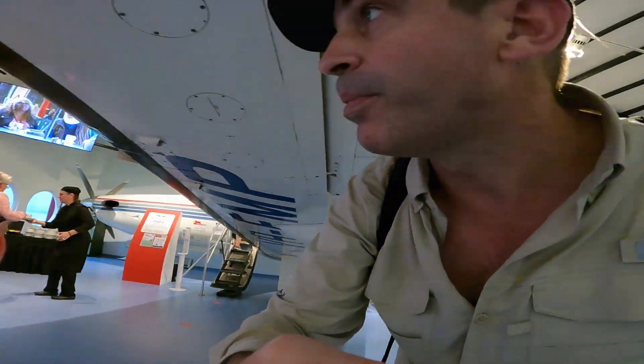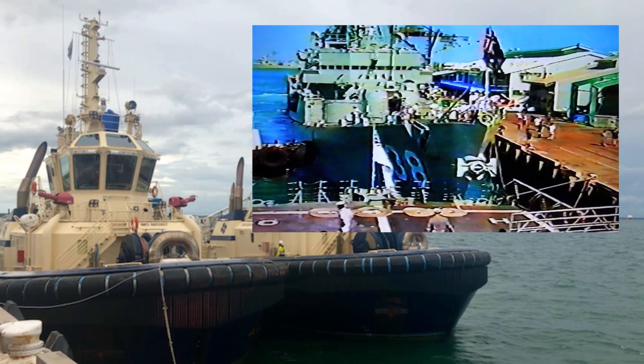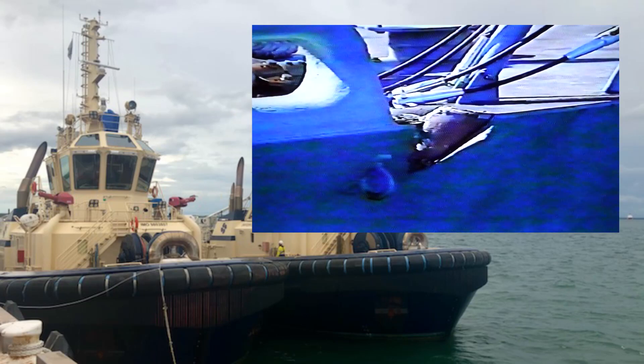That was also a trip down memory lane for me, because this museum being located on Stokes Hill Wharf — it's a historical wharf relevant to the bombing of Darwin, but also where a lot of Navy warships tie up. I've certainly done that a few times back in the 90s, and one of those times didn't quite go according to plan, and we made the evening news.